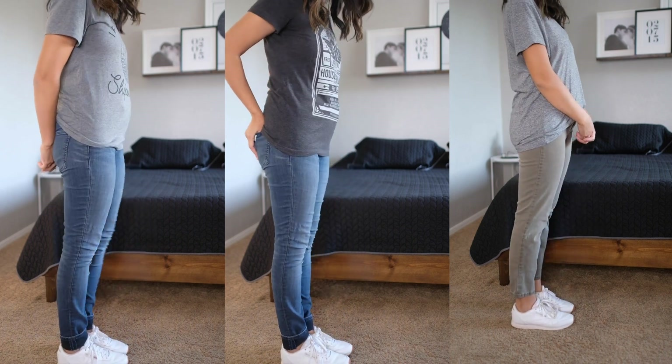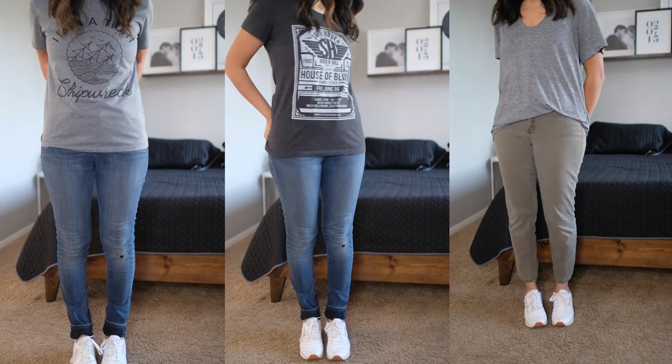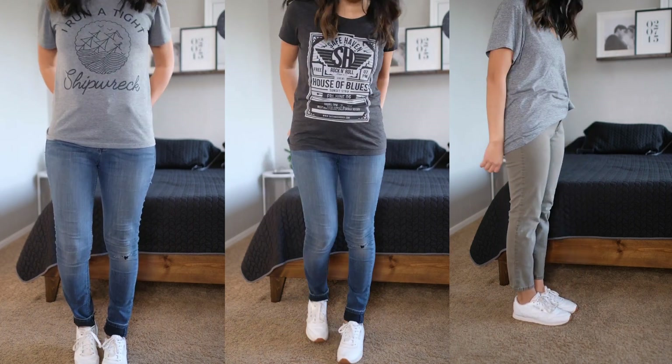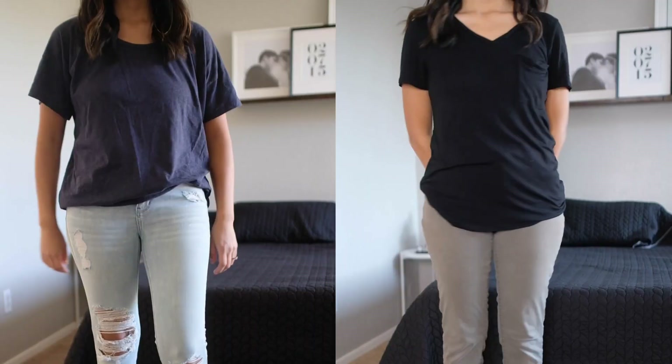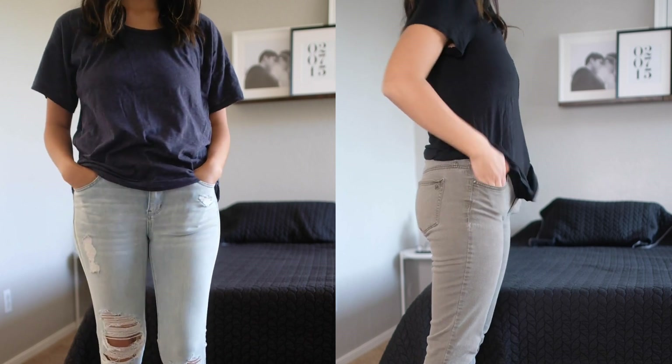First up: t-shirts. I wear t-shirts all the time. Graphic tees make me happy, and these two are ones that have stayed with me for years. Plain tees are also nice to have because you can mix and match. I love how comfortable they can be — I love wearing loose clothes.